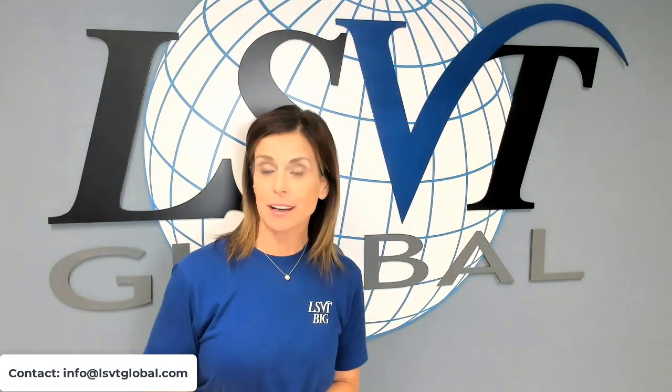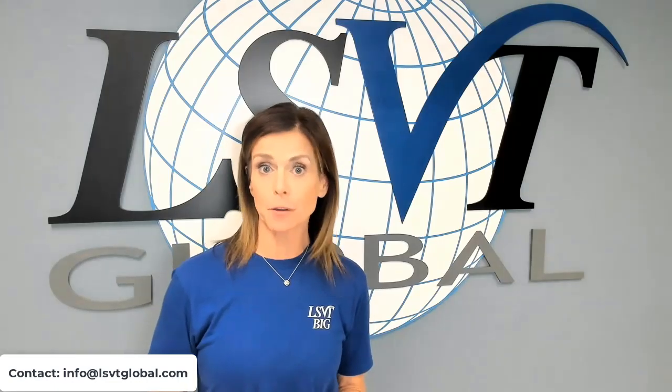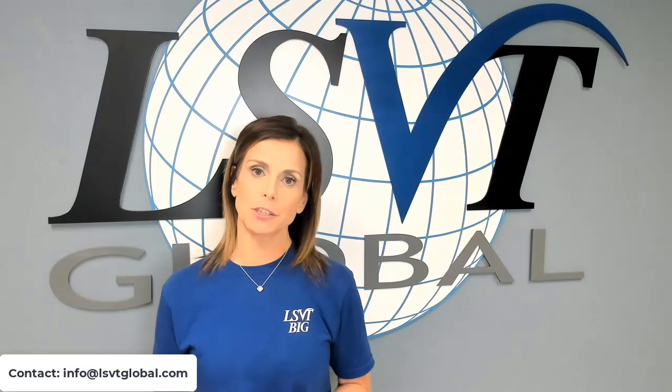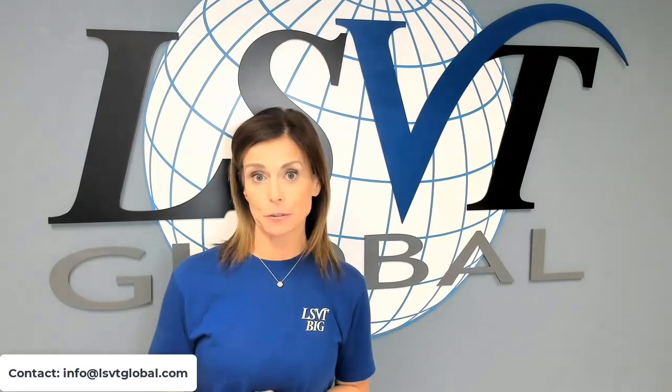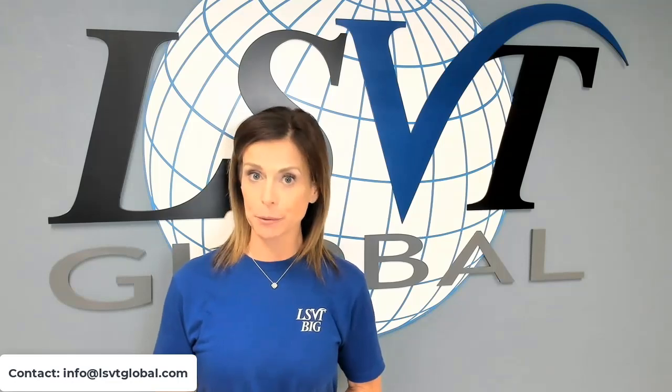Did you know that you can get certified as a student for almost half off the cost of the professional rates? Our professionals, we appreciate them so much. Their cost is only $6.05. Your cost, however, is half of that at only $3.25.